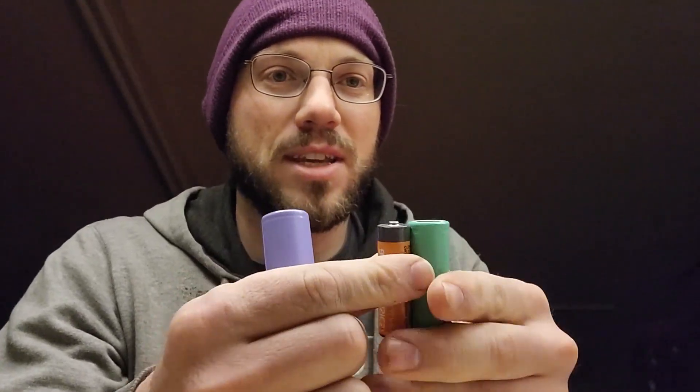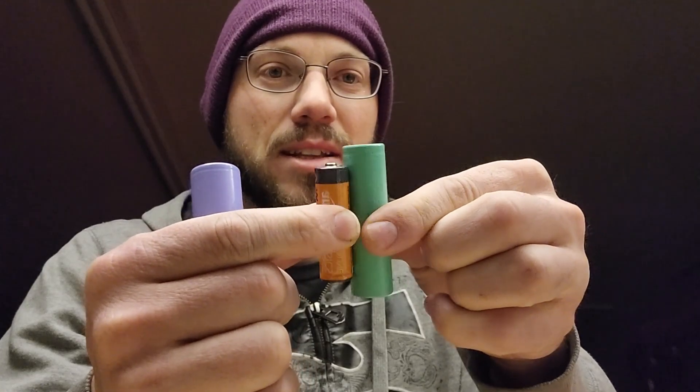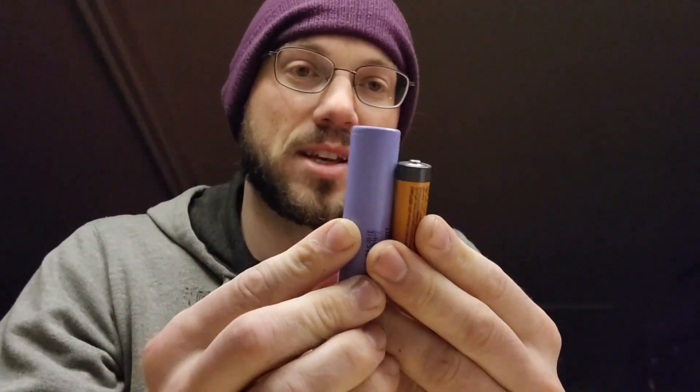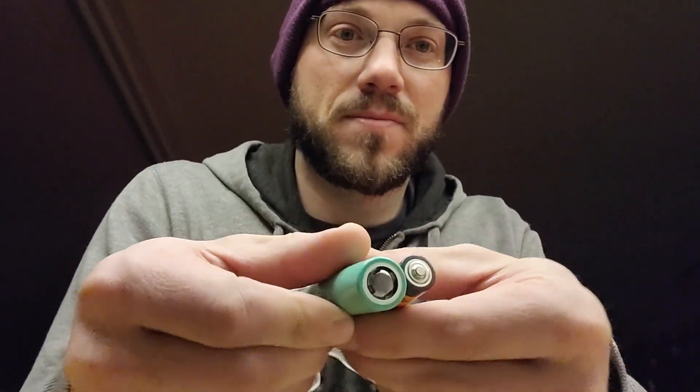So the cool thing is the size is the name. I have two different types of batteries. We have our standard AA battery here. You can see the 18650 cell is a little bit bigger. And this is a 21700 cell — it's even bigger. You can see they're bigger this way too. You can see all three of them like so.